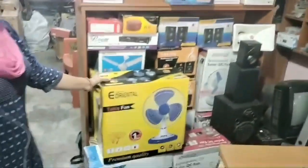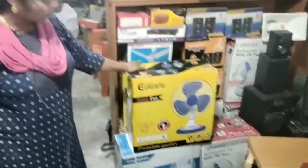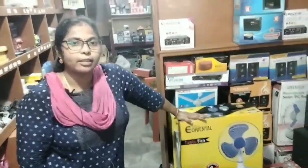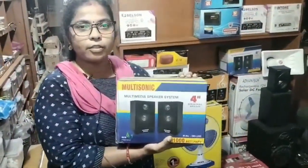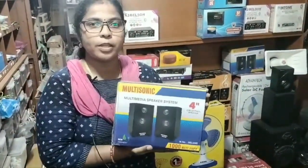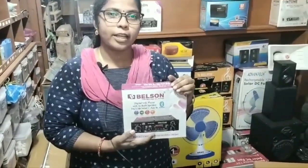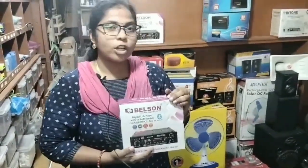There are all electric panels available — Orient, Pusha, Prompt, and ceiling panels. There are speakers in 4-inch and 10-inch. There are USB sets available: Bellson, Intone, and Advantec, available in 4-inch.